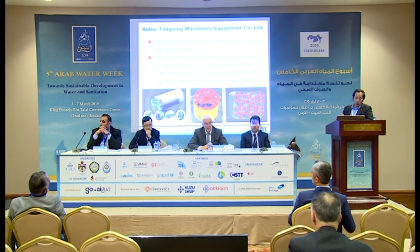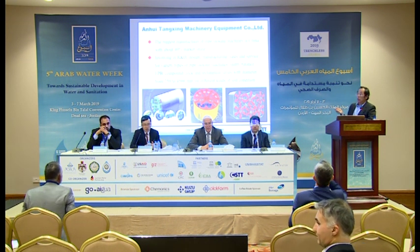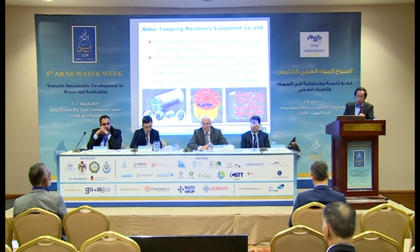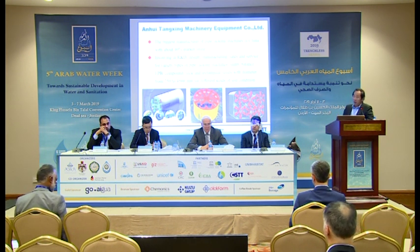On the pipe-jacking machine side, these are the HDD machines, and you have to know Anhui Tangxin, the machine equipment company. I think they are the biggest one in China for the pipe-jacking machine. They have about 40% market share.